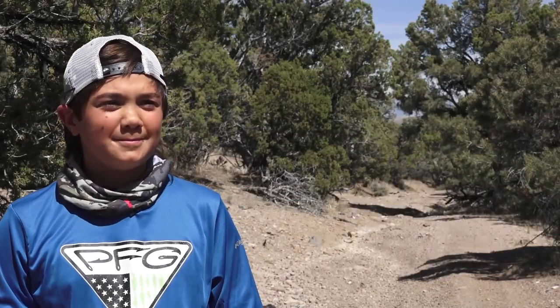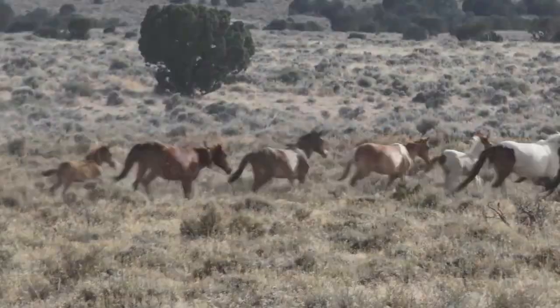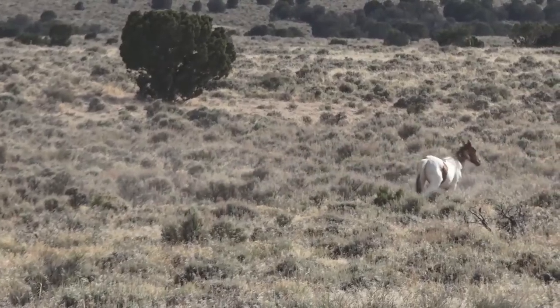You get to go out, explore, and just see new things. If you're lucky, you might just get to catch a glimpse of some of the local wildlife. Pretty cool — I don't think I've ever seen that many mustangs in one area.